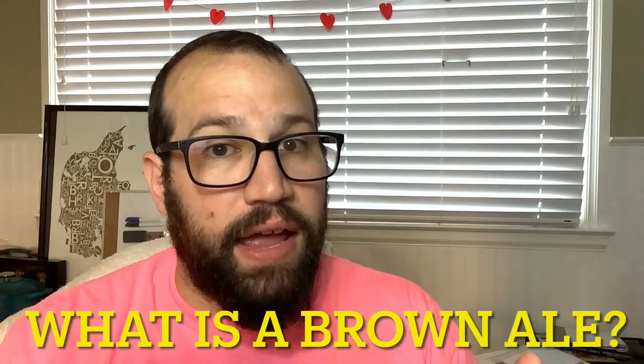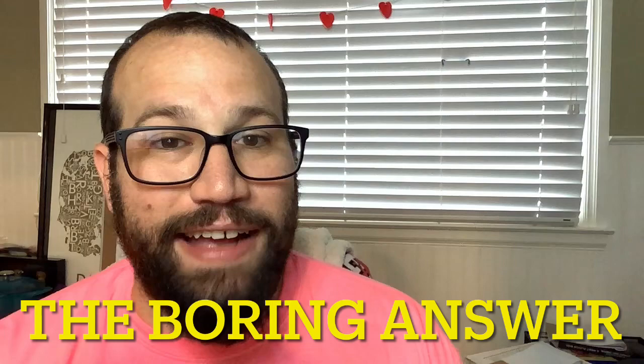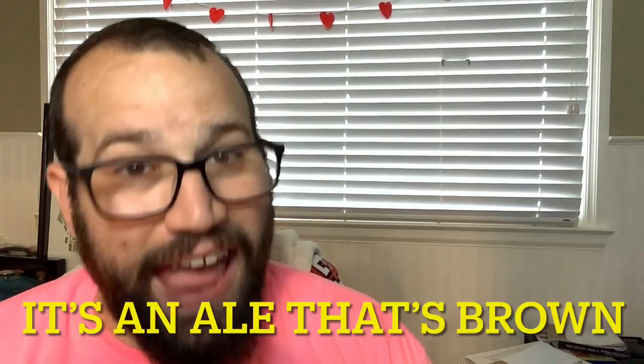Today we're trying a brown ale. So the question is, what is a brown ale? There's the short answer, the long answer, and the boring answer. Short answer: it's an ale that's brown. And surprisingly that will come up later.